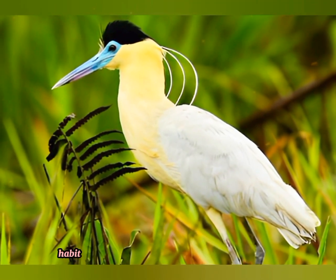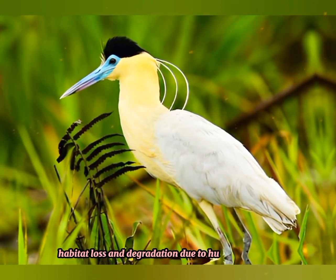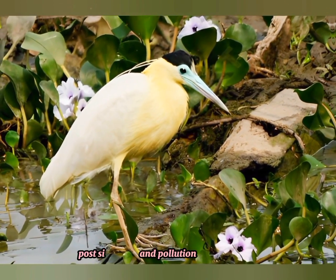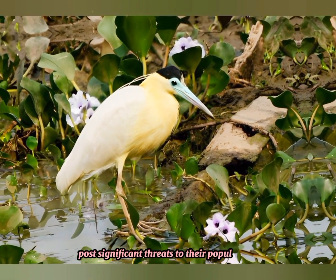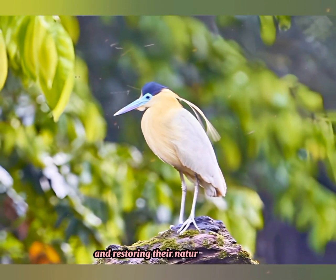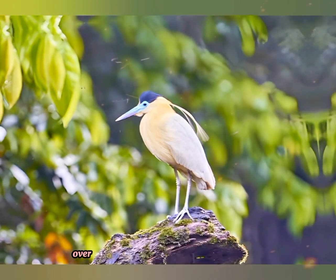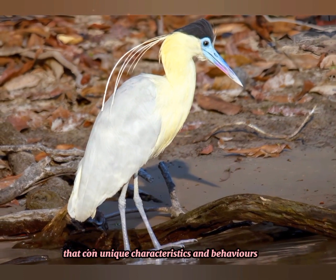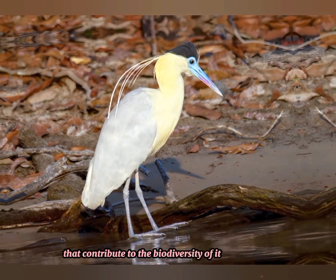While the capped heron is not currently considered globally threatened, habitat loss and degradation due to human activities such as deforestation, urbanization, and pollution pose significant threats to their populations. Conservation efforts focus on protecting and restoring their natural habitats. Overall, the capped heron is an intriguing species with unique characteristics and behaviors that contribute to the biodiversity of its ecosystems.